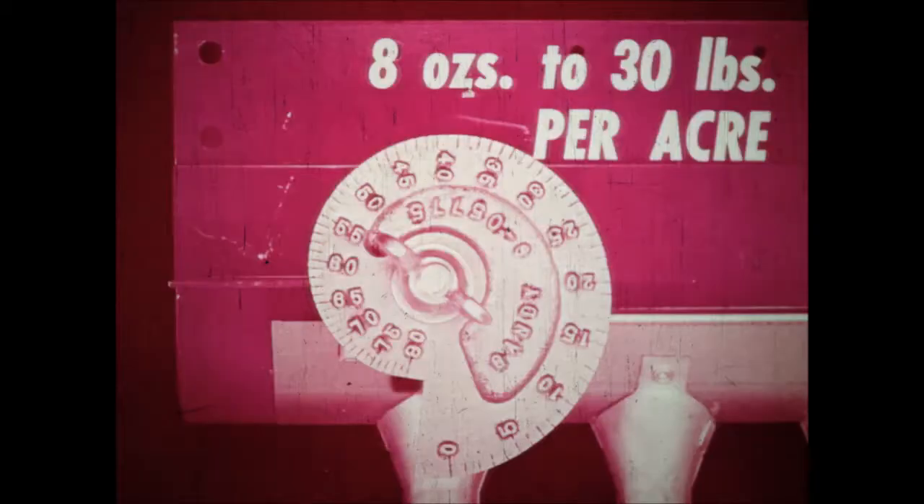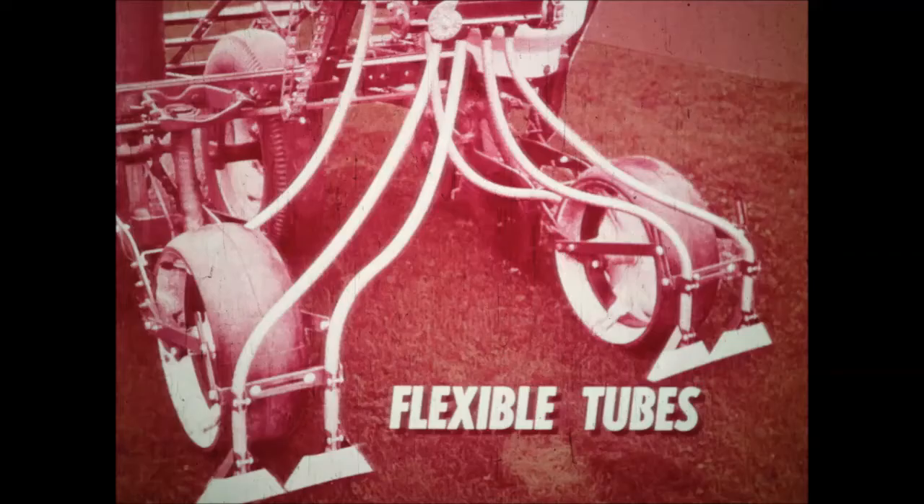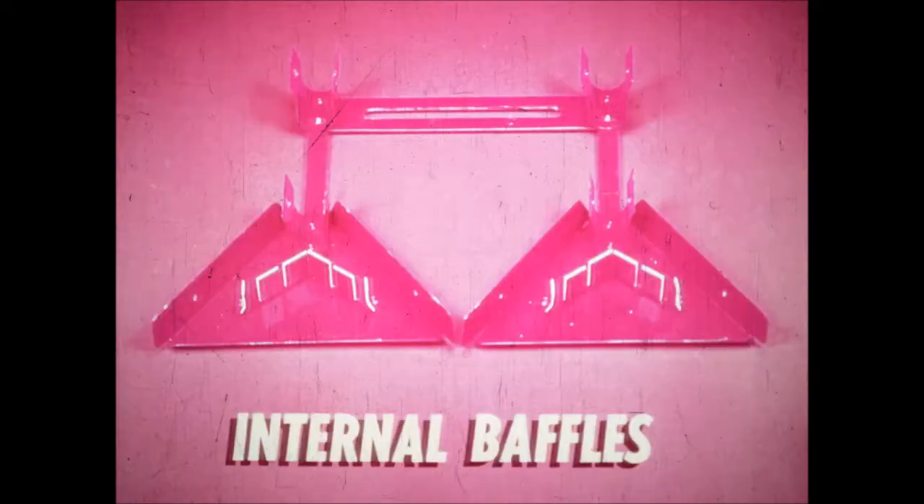The diamond-shaped metering orifices in the bottom of the hopper and in the stainless steel control slide are stamped at the same time, so there's perfect alignment of the two sets of holes. The size of these holes is determined by the setting on the micrometer cam, which adjusts to deliver from eight ounces to thirty pounds of granular chemicals per acre. From the metering holes the granules fall into cast aluminum discharge spouts, supplied in two, three, and four spout models. Coated metal double-spiral flexible tubes carry the granules from the spouts to within inches of the point of application. A pair of exclusive row banders spread the stream of weed killer granules in an even ribbon fourteen inches wide, with internal baffles assuring even distribution even on side-hill applications.